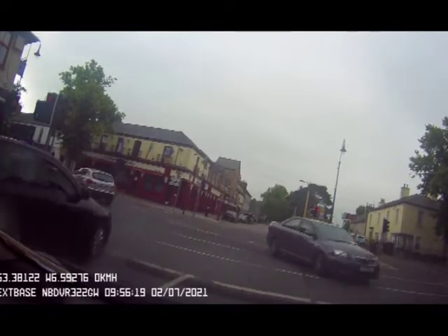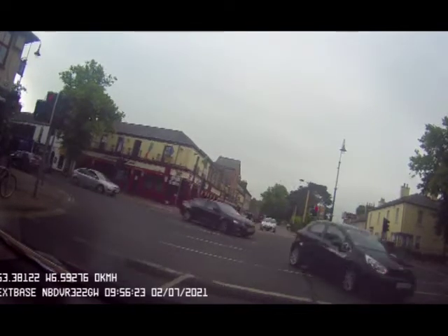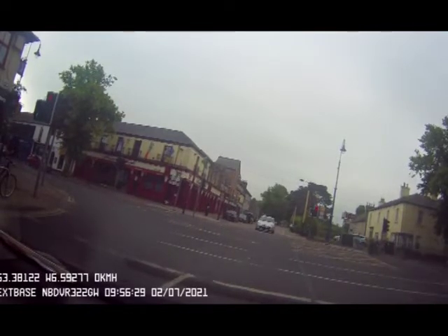There is a hill start here. To move off on a hill, you just need to give slightly more gas than on a flat road — about 2,000 revs, or just a little under. On a normal move off, 1,500 revs is sufficient. On a hill you do need to give a little more, or you'll stall.